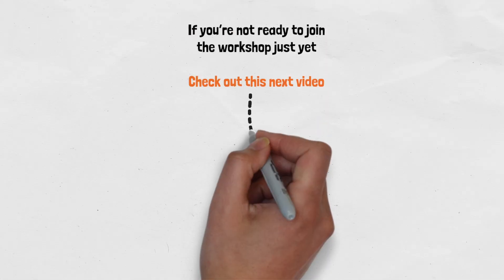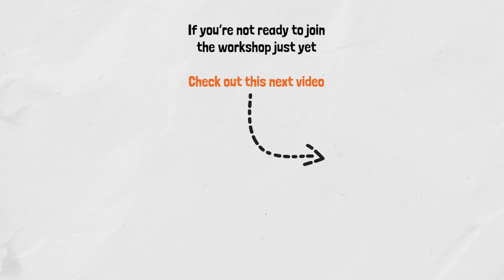If you're not ready to join the workshop just yet but want to dive deeper into how to practice the drone exercise properly, check out this next video — it's one of our most popular and people love it.